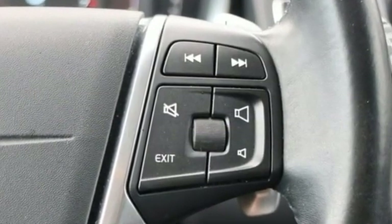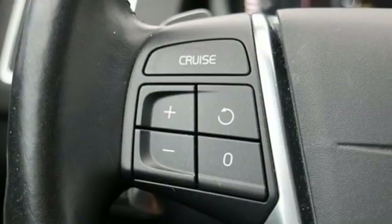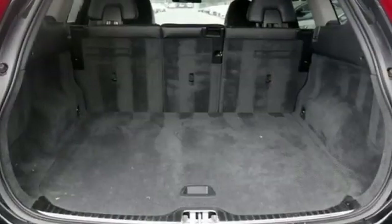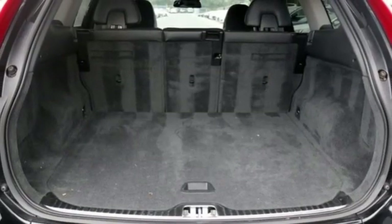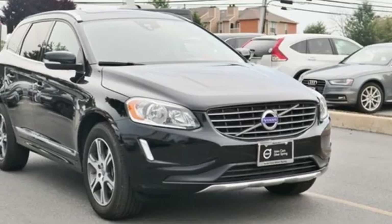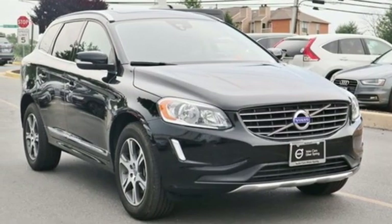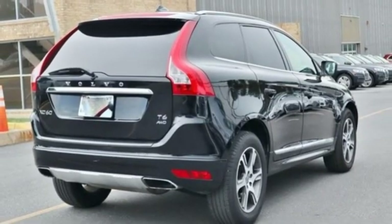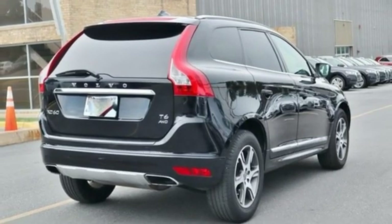Turbo I6 engine, gas pressurized shocks, streaming audio, power heated mirrors, dual zone climate control, configurable instrument gauges, external memory control, doors and push button start proximity key, leather bucket seats, auto dimming rear view mirror, and automatic transmission.